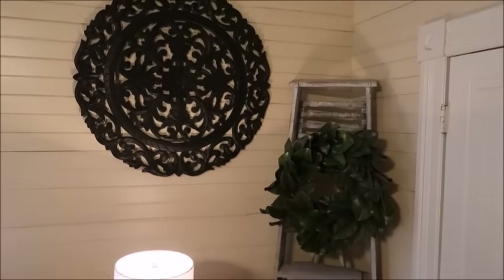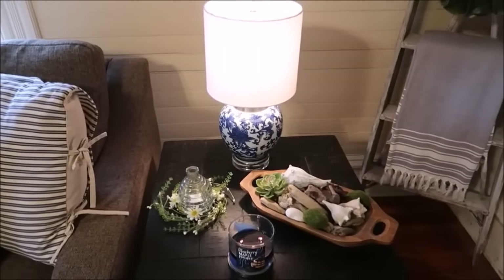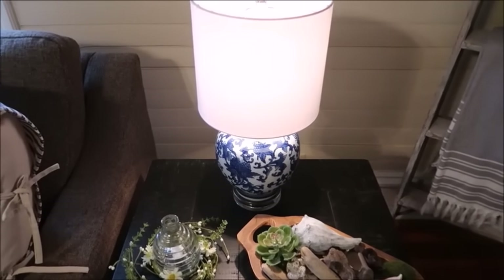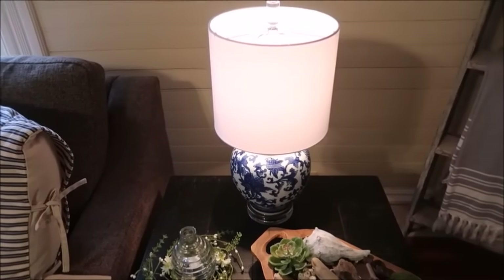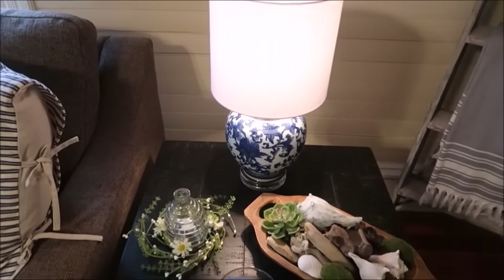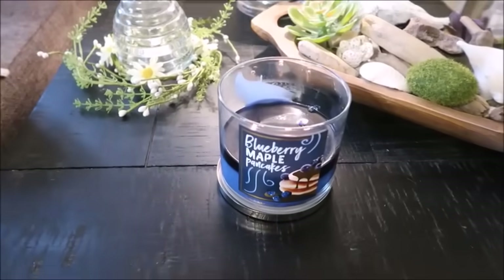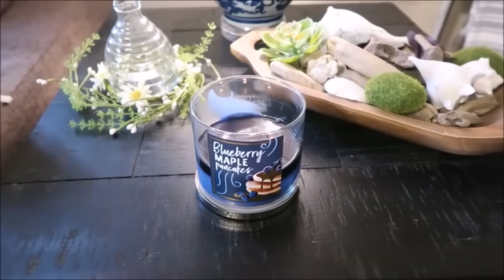Those lamps I purchased on clearance at Hobby Lobby. Because they're not very tall, I think I'm going to stack some books underneath them — that may be another way to incorporate some yellows. I'm going to scour Goodwills to find some yellow-covered books. I also want to put some little flowers in this little bud vase, and I'm burning this blueberry maple pancakes candle from Bath and Body Works — oh my goodness, it smells awesome.